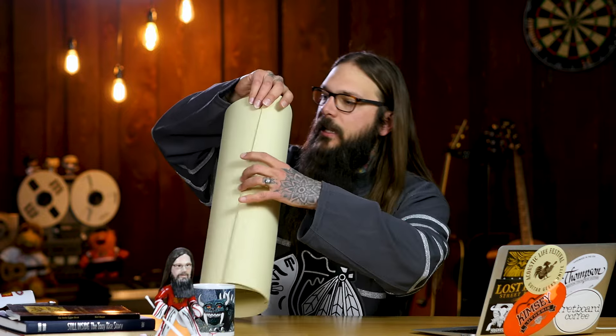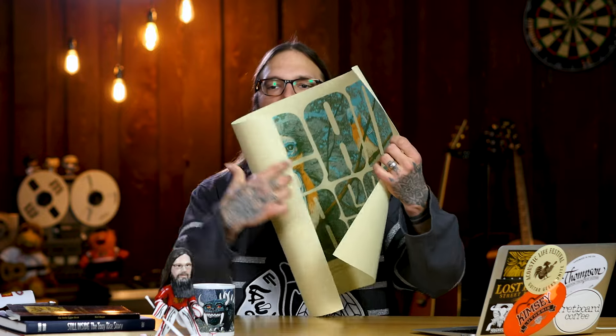I also want to thank Dead Horses for sending me this amazing tour poster — I actually ordered it last week and I'm super excited. I'm going to get this framed and hang it up in the studio. I absolutely love those guys. They played at the Acoustic Life Festival, and I had a chance to join them on stage when they played most recently with Charlie Parr — just delightful memories, wonderful people.